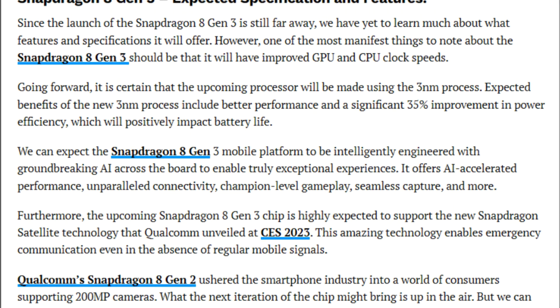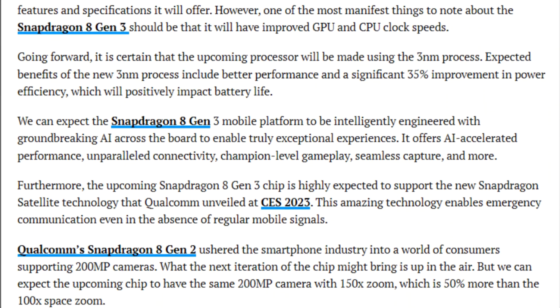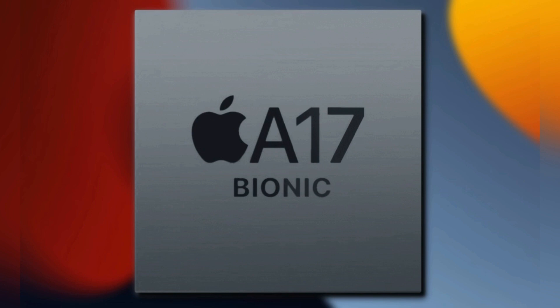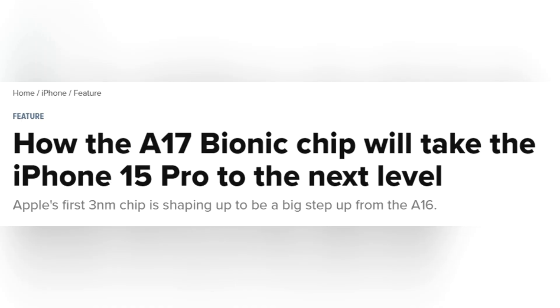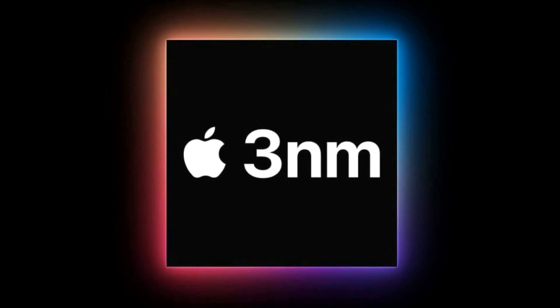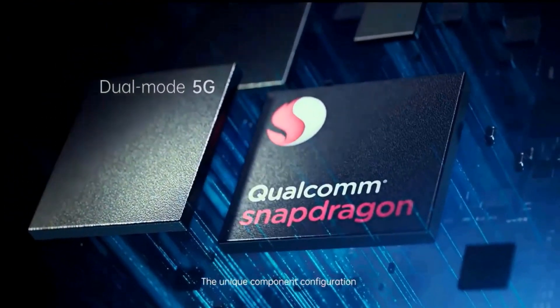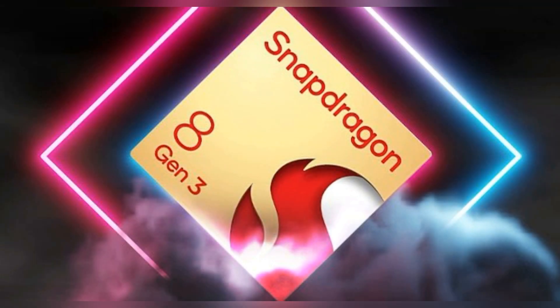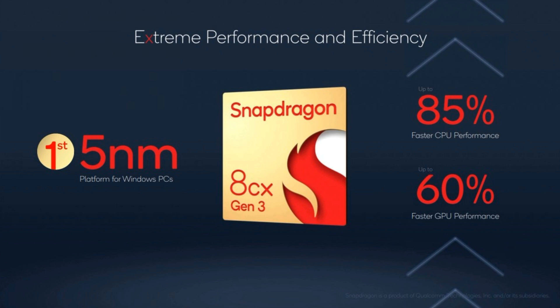Details regarding this silicon are anticipated towards the end of the year when Qualcomm typically unveils its latest high-end chipset. It has been rumored that Apple's forthcoming A17 Bionic chip will be the only one built on a 3nm process this year, placing the forthcoming Qualcomm silicon at a potential disadvantage in terms of speed and power efficiency. There are also rumors regarding the Snapdragon 8 Gen 3 supporting UFS 4.1 storage; however, as this storage spec has not yet been announced, we cannot confirm this claim.